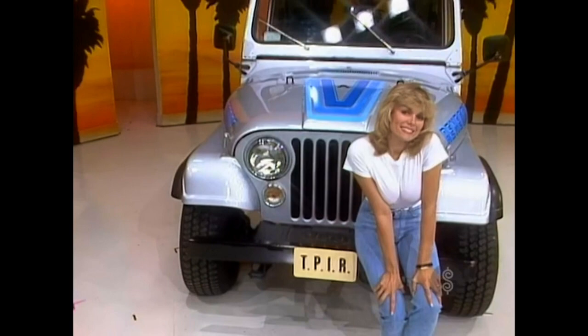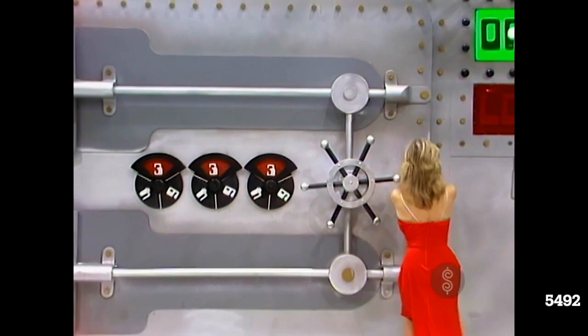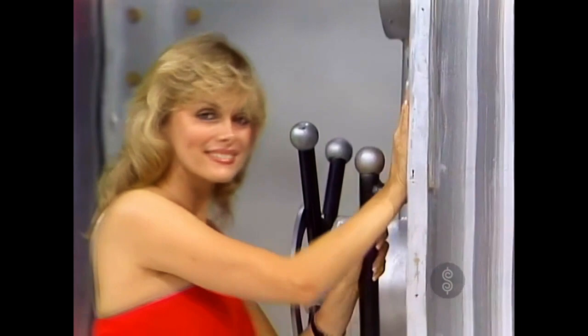Diane, show Christina what she has a chance to win. First, an electric golf cart. Diane, if you please — I want you to crack that safe. You crack that safe, we'll give you both those prizes.